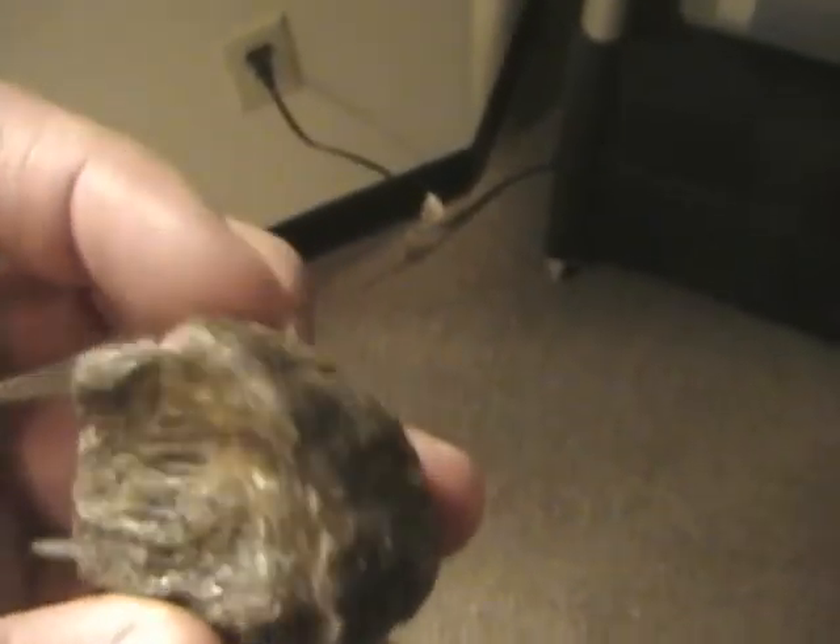Working in those labs on fossils, sometimes a fossil will take up to five or six years to completely excavate. So you'll find people working on something for a very, very long time before they can progress.